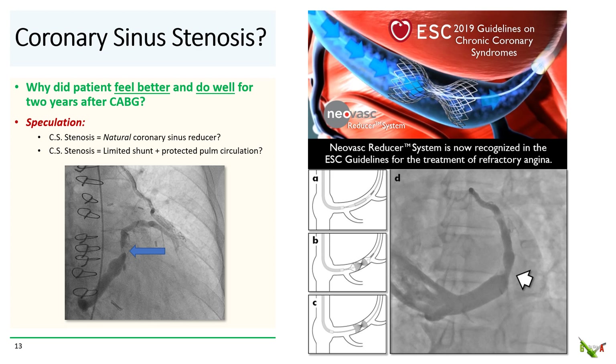So why did this patient feel better and do well for so long after his CABG if the LAD territory was ischemic? This is purely my speculation, but I suspect a lot has to do with his severe coronary sinus stenosis, which for him turned out to be quite fortuitous. The intentional creation of a coronary sinus stenosis is actually a recognized approach to treat medically refractory angina in otherwise unrevascularizable patients. The Neovasc Coronary Sinus Reducer system is designed to do just this — the idea is that a stenosis in the coronary sinus would increase dwell time of blood in the coronary circulation, allowing more time for myocardial oxygen extraction and therefore reduce angina. So could this patient's coronary sinus stenosis have been acting as a natural Neovasc Coronary Sinus Reducer? And moreover, could the coronary sinus stenosis have effectively limited the left-to-right shunt and therefore protected the right-sided and pulmonary artery circulations? Perhaps — certainly an interesting thought.